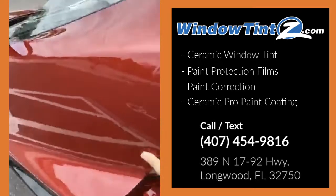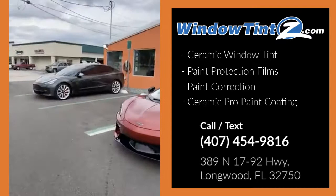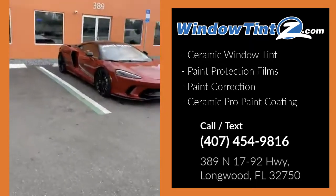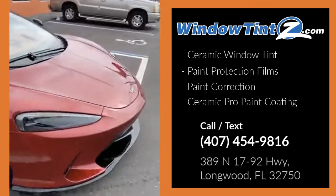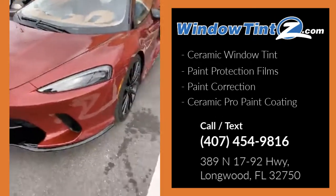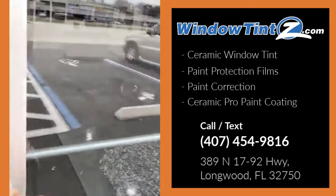We're going to be doing the clear bra paint protection film on the front of this vehicle. We've got a couple other things in the back I definitely want to show you. If you are a Tesla owner, we do have the Tesla charging station — you're more than welcome to come by and use it. This vehicle is getting the whole front covered so rock chips from I-4 traffic are not affecting the paint. Beautiful black wheels — this thing is a beast.